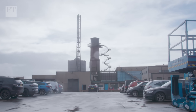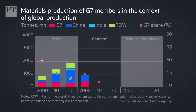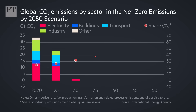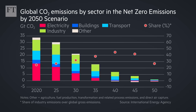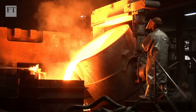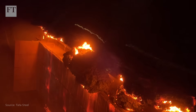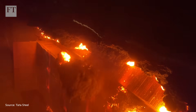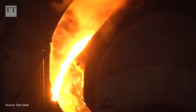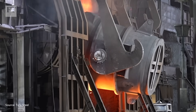Port Talbot is not the only site that needs to change. The industry still uses billions of tonnes of coking coal in blast furnaces and accounts for seven to nine percent of global carbon dioxide emissions. Companies across the world are racing to find ways to cut their carbon footprint, but overhauling a giant industry is an enormous task that will also require a lot of investment. Analysts from Wood Mackenzie estimate that 1.4 trillion dollars will be needed to achieve net zero in the steel and iron industries by 2050.